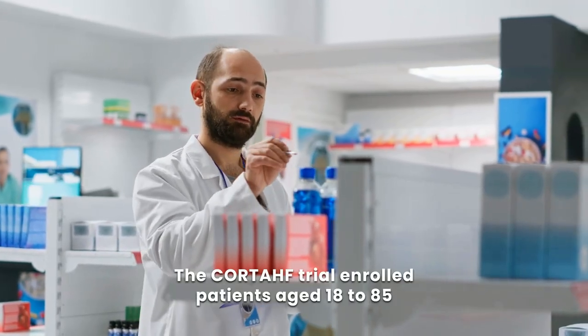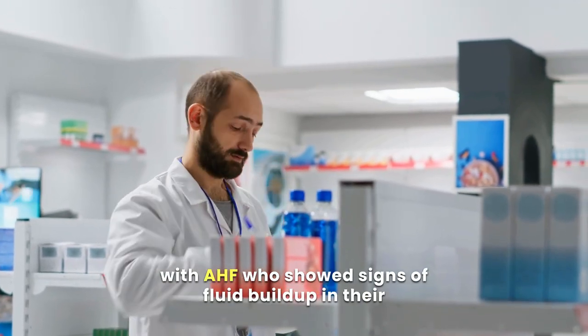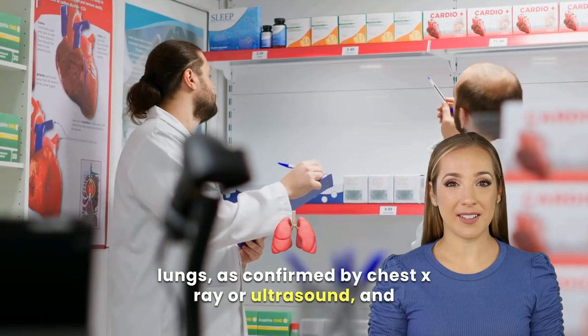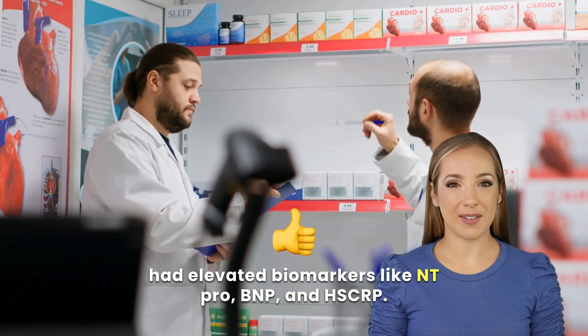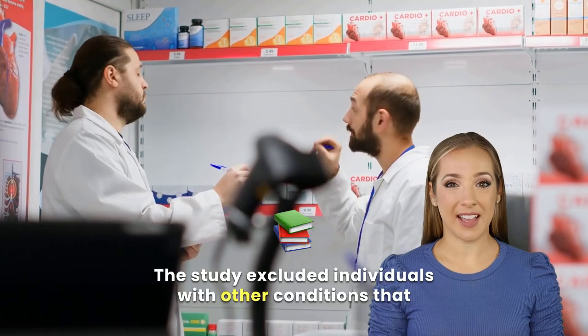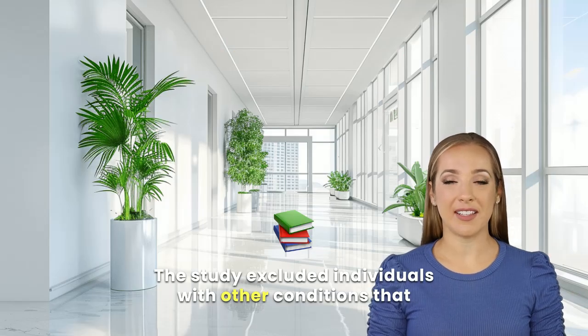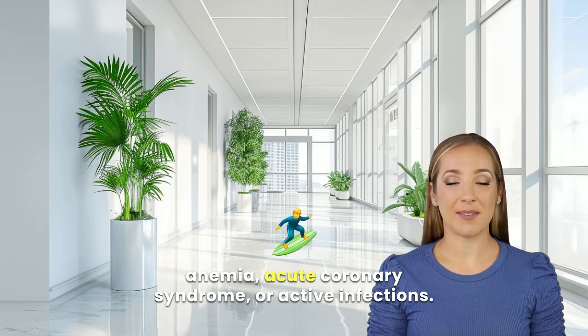The Corte-HF trial enrolled patients aged 18 to 85 with AHF who showed signs of fluid buildup in their lungs, as confirmed by chest x-ray or ultrasound, and had elevated biomarkers like NT-ProBNP and HSCRP. The study excluded individuals with other conditions that might interfere with the results, such as severe anemia, acute coronary syndrome, or active infections.